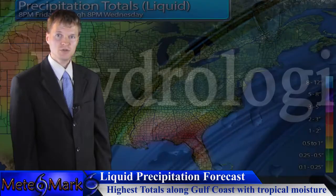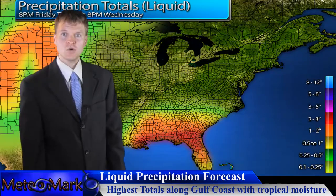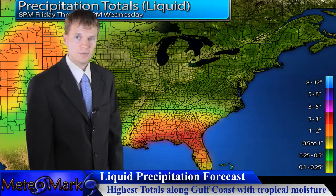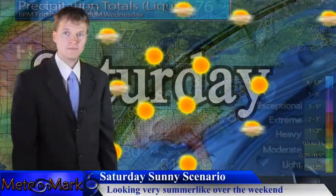Let's take a look at precipitation totals across the next five days. We're looking at a little bit down in the Gulf of Mexico with some tropical moisture and a stalled frontal boundary, but across the rest of the area — Southeast Canada and the Northeast — we're not looking at too much. Let's get right into those surface maps.